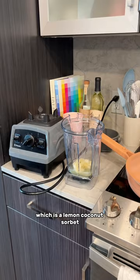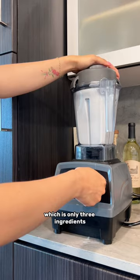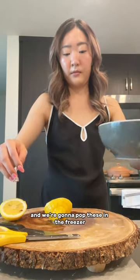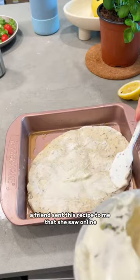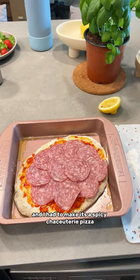We're gonna make our dessert, which is a lemon coconut sorbet — only three ingredients — with maple syrup. We're also just gonna use the lemon zest cups and we're gonna pop these in the freezer for a little bit. And now we're finally making the pizza — a friend sent this recipe to me that she saw online and I had to make it.